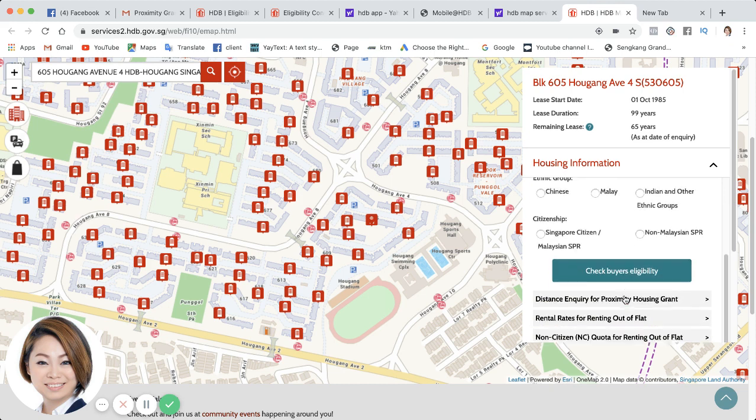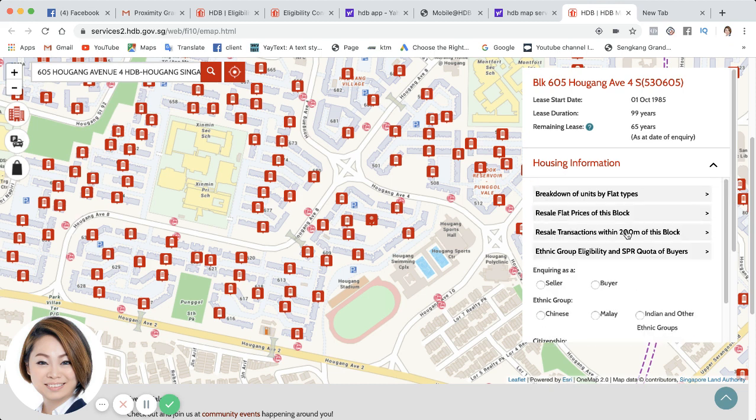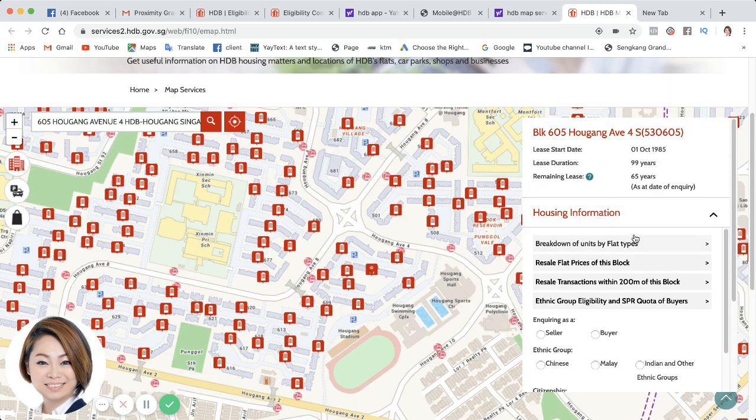If you click on this ethnic group, you are able to check on the eligibility. Ethnic means: what if you're a Chinese seller and you want to sell to an Indian or Malay buyer? Or what if an Indian or Malay buyer wants to buy from a Chinese seller? This is the thing we have to take note of.